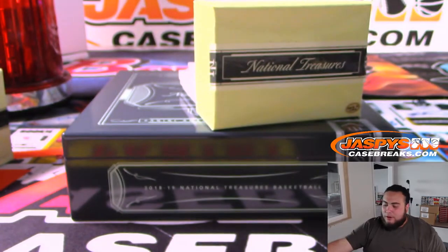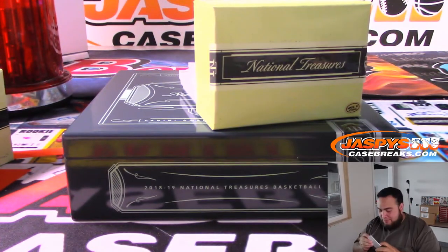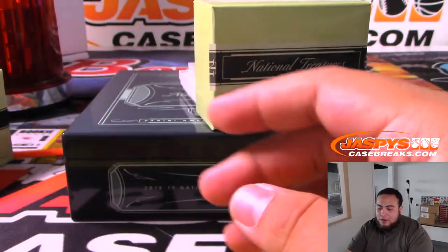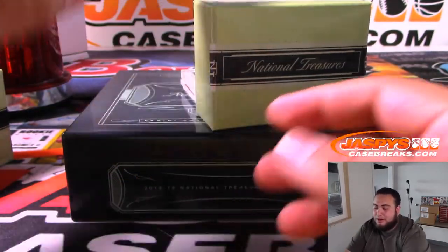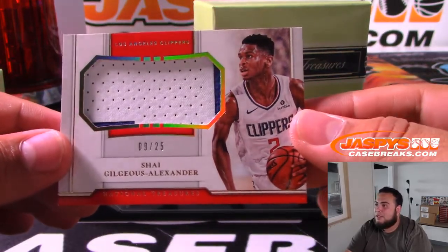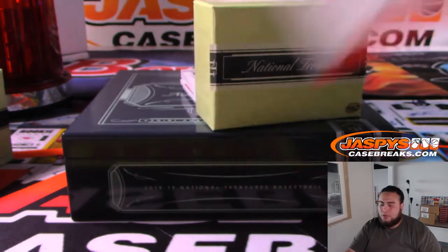Clint Capella for the Rockets 54 of 99. Mike Tower saying maybe the big RPA is in the last box — if the rest of the case was not so great, could be. Starting to feel a little something though. 9 out of 25 — Shai Gilgeous-Alexander clip show.